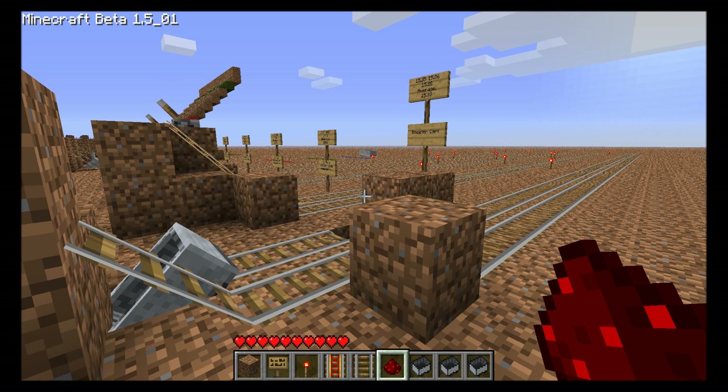Hey kids, Tavia Ryder here with one last installment of Mine Cart Science with Powered Rails.